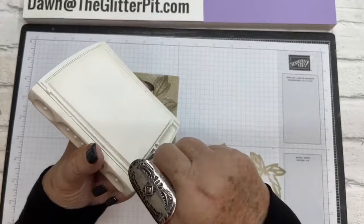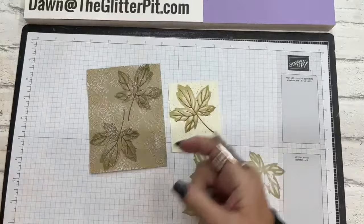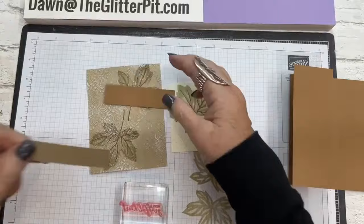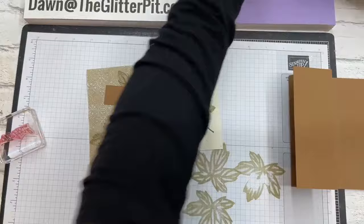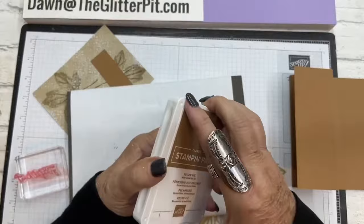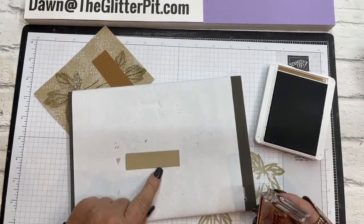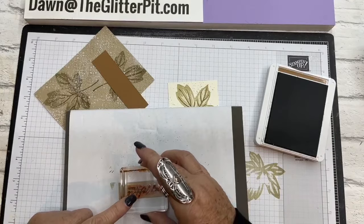Okay, that's what we do with the white craft ink — the direct to paper. This will take a little bit to dry but we'll finish the card so it should be good. Now we're going to get our little tag here to stamp. Let me get my mat — we're going to stamp with the Grateful Heart stamp using the Pecan Pie classic ink.